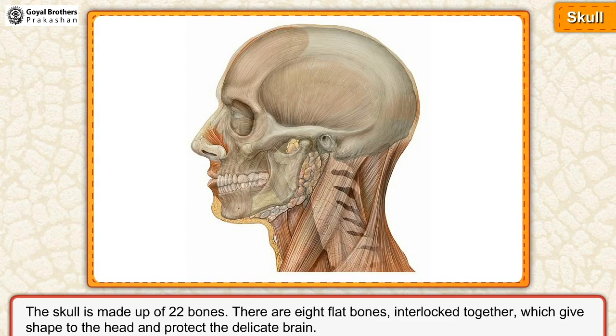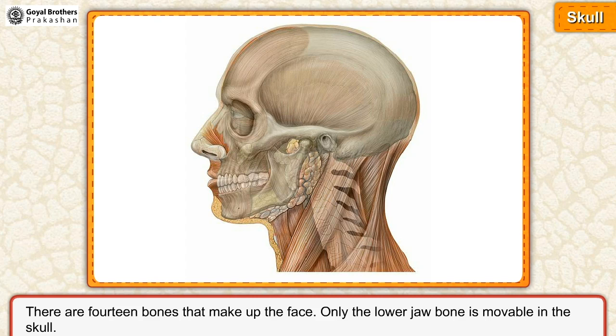Skull. The skull is made up of 22 bones. There are 8 flat bones interlocked together which give shape to the head and protect the delicate brain. There are 14 bones that make up the face.